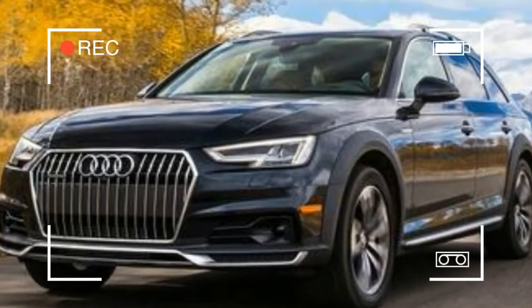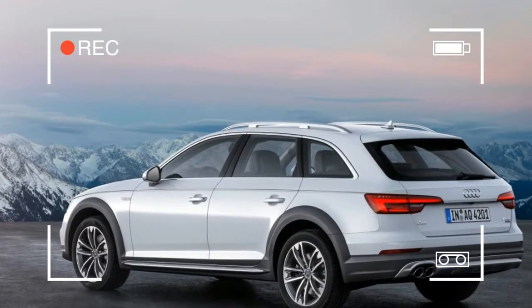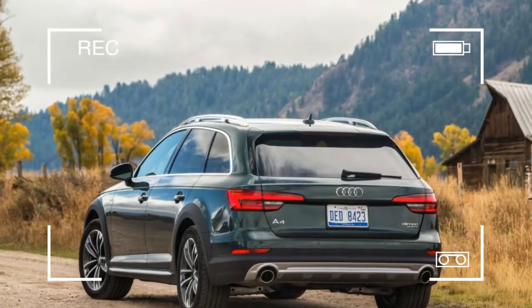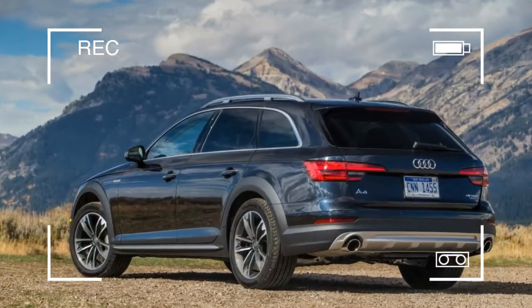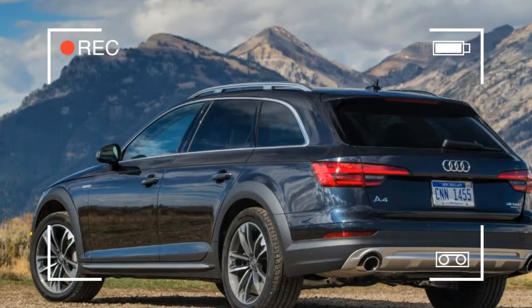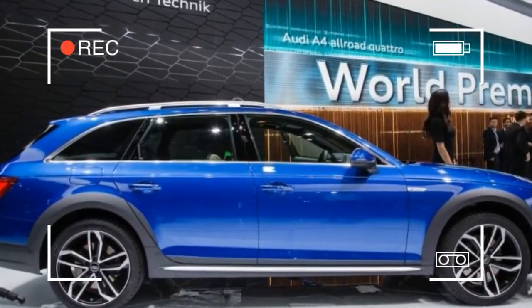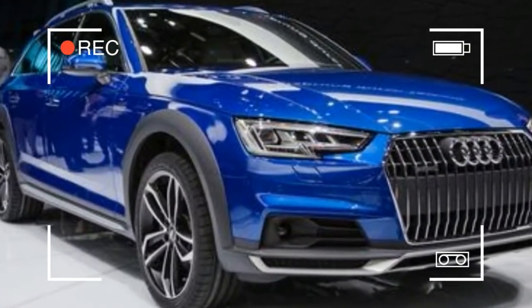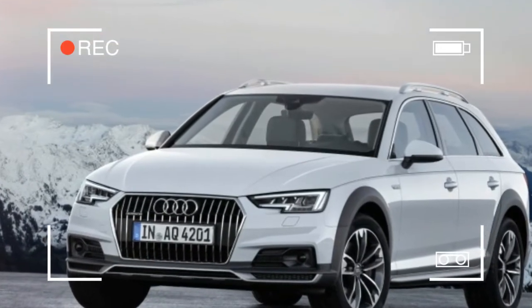Audi's former factory driver would also, no doubt, approve of the Allroad's launch control-assisted 5.2-second stomp to 60 mph — the same as the last A4 sedan we tested and a meaningful second quicker than the similarly-purposed Volvo V60 Cross Country T5 AWD. A 13.8-second quarter-mile puts to rest the notion that being a lifted wagon with a modicum of off-road capability also means being slow.